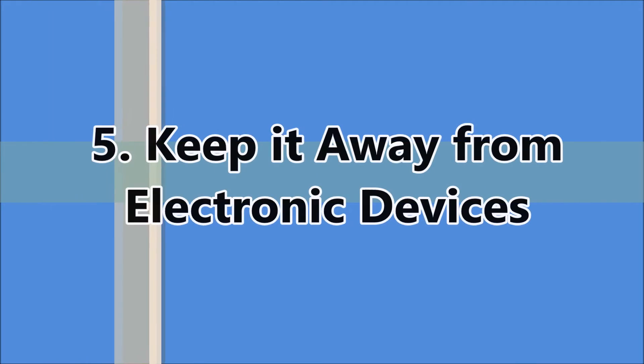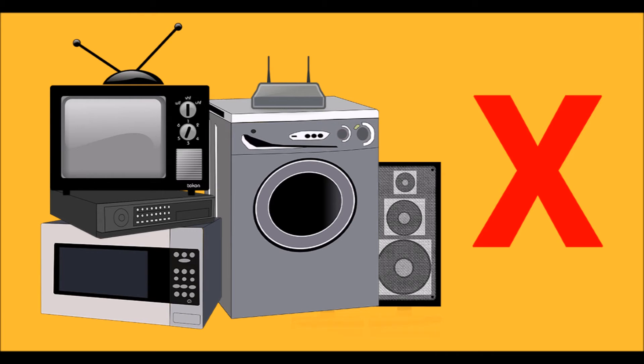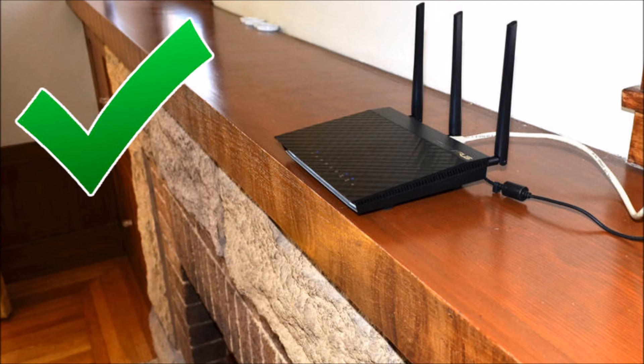The fifth way: keep your router away from electronic devices. Most people keep their routers near the television, telephone, or other electronic devices. If you want Wi-Fi signals without any interference, keep it away from wireless appliances as well as other electronic devices.